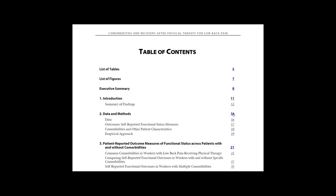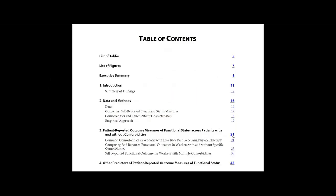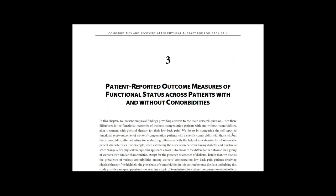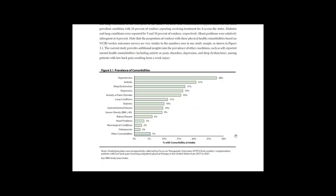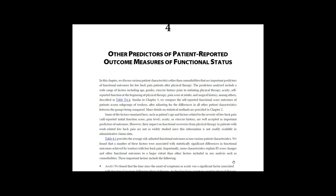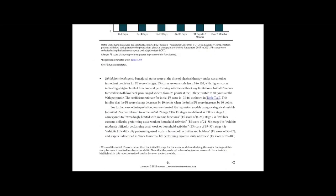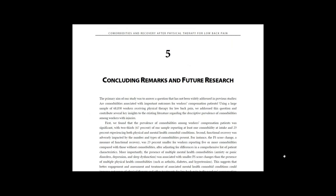Chapter 2 discusses the data and methods used to study this topic. In Chapter 3, we present the prevalence of comorbidities and answer whether there are differences in functional recoveries. In Chapter 4, we discuss other important predictors of functional recoveries, including age, acuity, and function at the beginning of physical therapy, among others. In Chapter 5, we discuss the implications of this study, as well as future research on the topic.